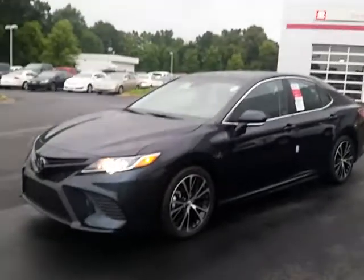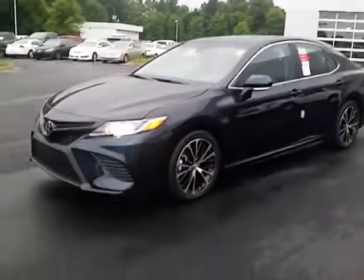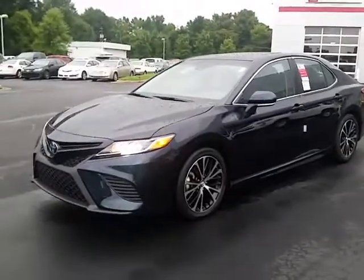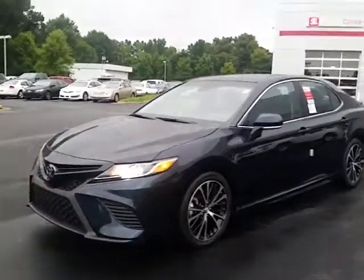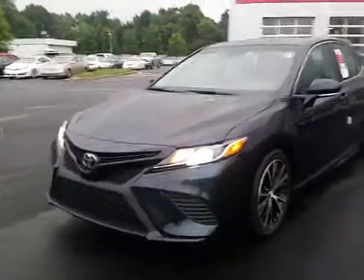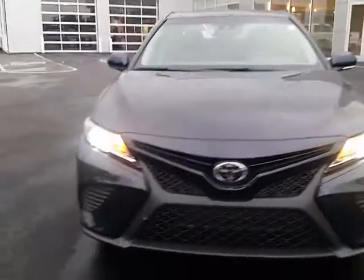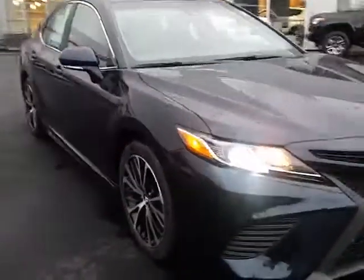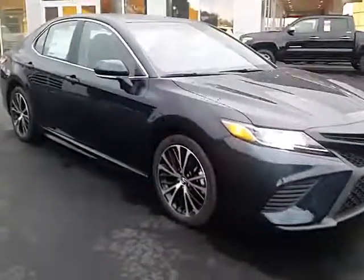I understand you're interested in this particular SE Camry, comparing it to the Nissan Altima. The Toyota Camry is really no match for a lot of its competitors — I know there are a lot of good ones, Accords and Altimas — but these new 2018 Camrys are, I would say, having been selling Camrys since 2007, the best Camry yet, because it is a brand new architecture.